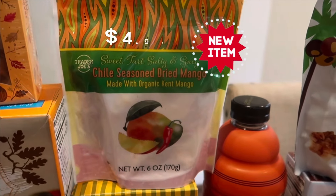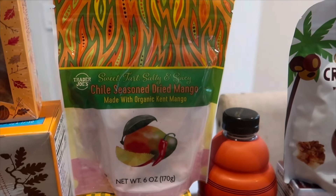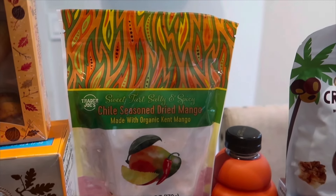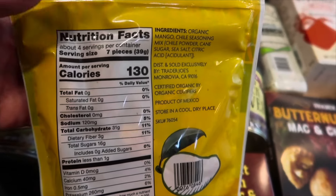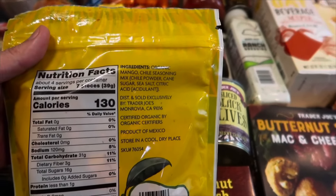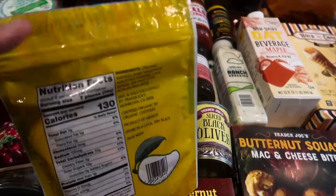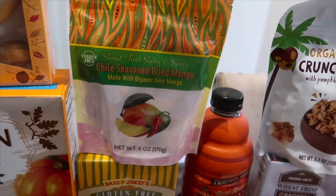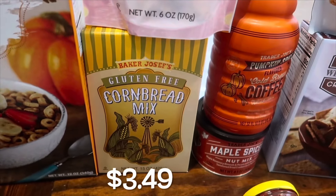I've been so excited for this next new item: the sweet tart salty and spicy chili seasoned dried mango, made with organic Kent mango. This is totally up my alley and one of the items I'm most excited to try. The serving size is seven pieces. Checking the ingredients — there's some sugar and chili seasoning, but that's it. No natural flavor, which is perfect for dried fruit. I'm excited for that one!